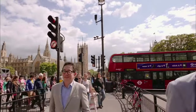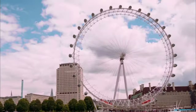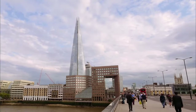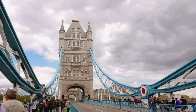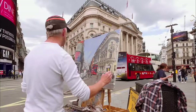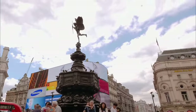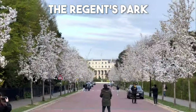Have you ever wondered what it would be like to explore one of the world's most iconic cities? London, England is a fascinating destination that offers a rich blend of history, culture, and modern attractions. In this video, we'll take you on a journey through the top 20 sites that every traveler should experience.